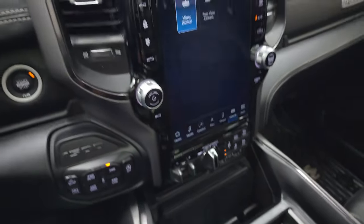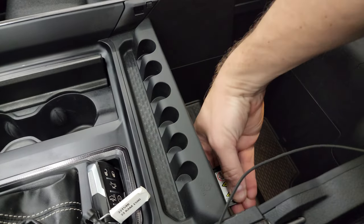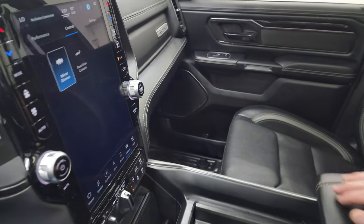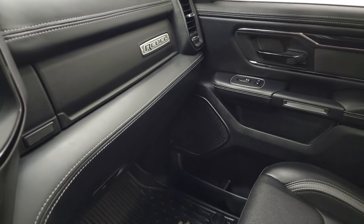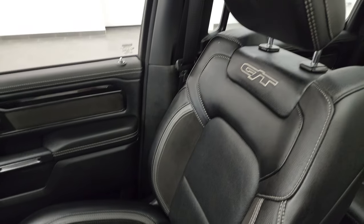And if you thought you lost your plug-in, you didn't — they put the 115-volt, 400-watt plug-in right here, so that's pretty cool. Passenger side floor mat and seat are in fantastic condition — no rips or tears on there.